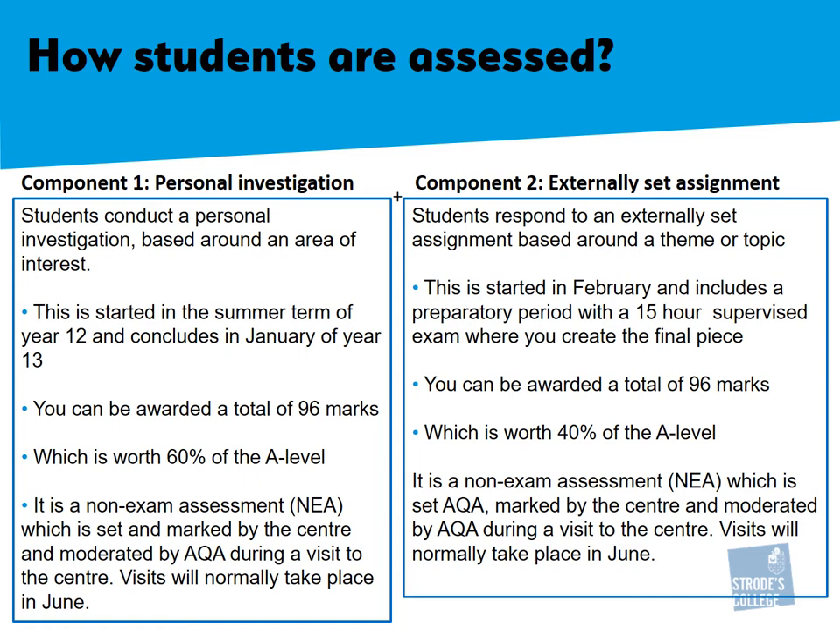Students are assessed based on two components. Component 1 is your personal investigation, and component 2 is your externally set assignment. Both of these are worth 96 marks. Component 1 is worth 60% and component 2 is worth 40%. Component 1 starts in the summer term of year 12 and concludes in January of year 13.